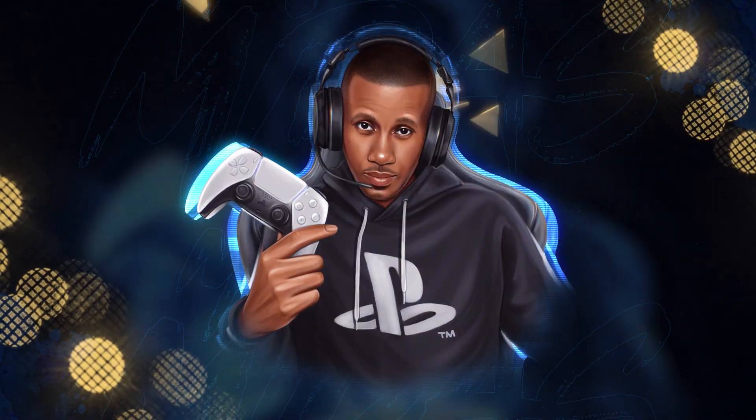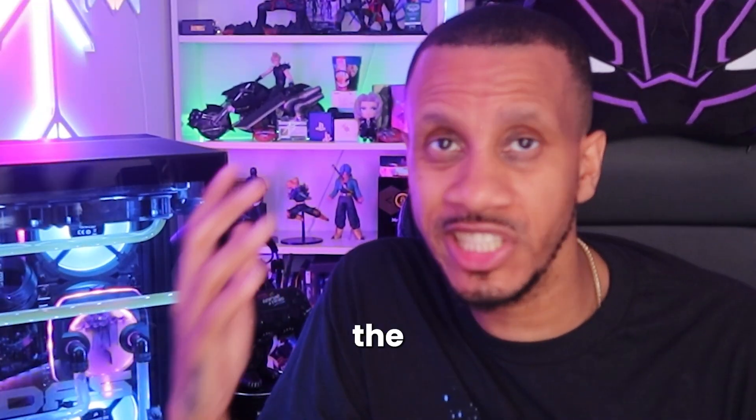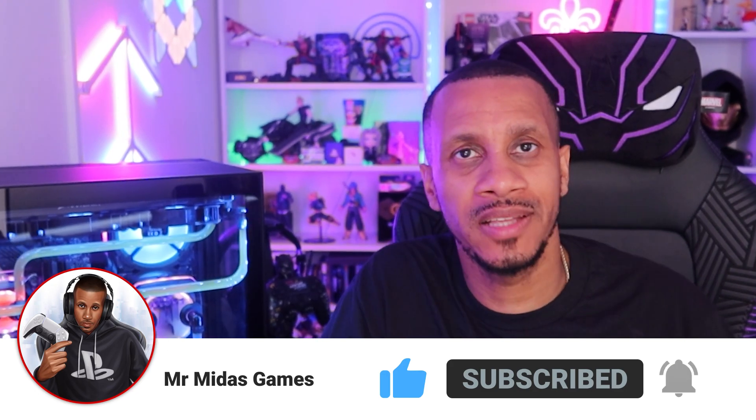Welcome to my dream gaming setup version 2.0 and tips to help you with your gaming setup too. What's good people and welcome to the channel. I go by the name of Mr. Midas now. You could have been anywhere in the world right now but you are with me and I appreciate it.